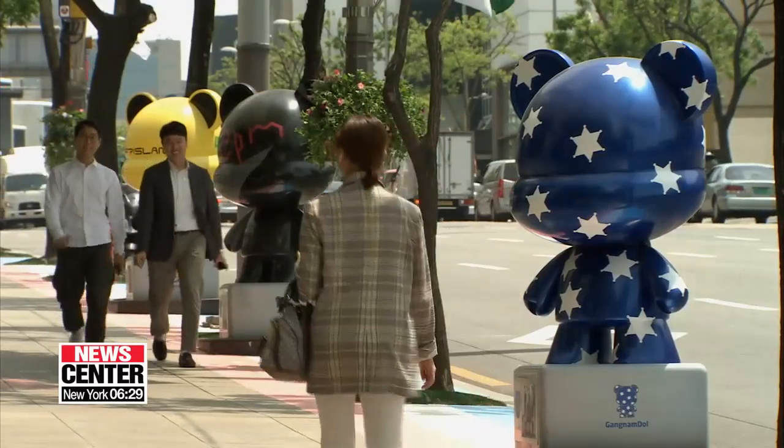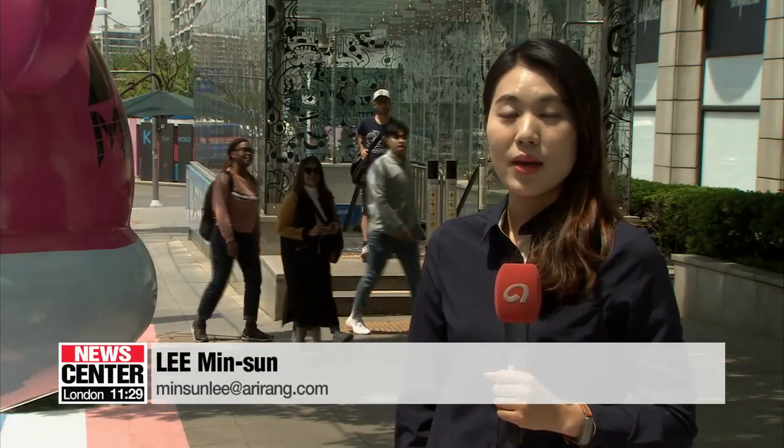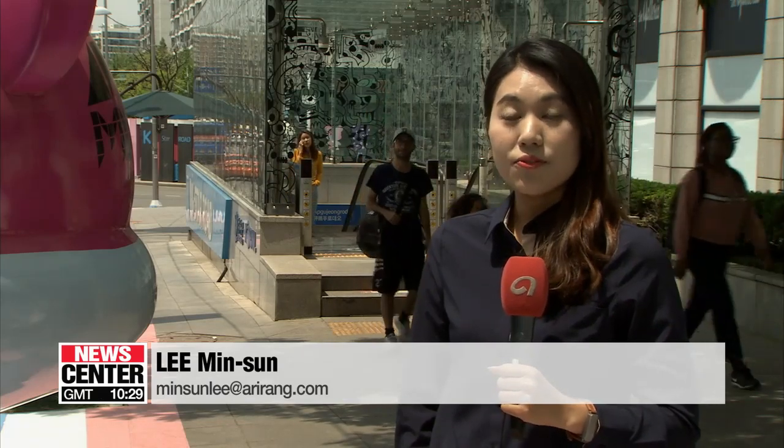Gangnam district is the leading place for spotting the latest Korean trends and is the home of many Korean stars. This neighborhood is packed with entertainment companies like SM and FNC Entertainment, and celebrities often shop here. If visitors are lucky, they might bump into an actual K-pop star.